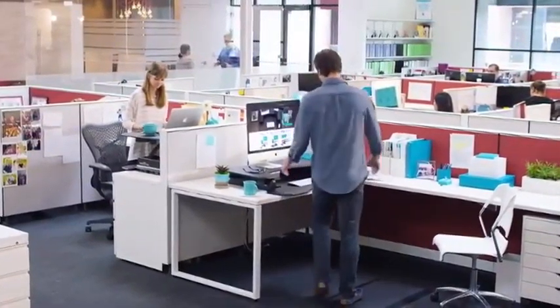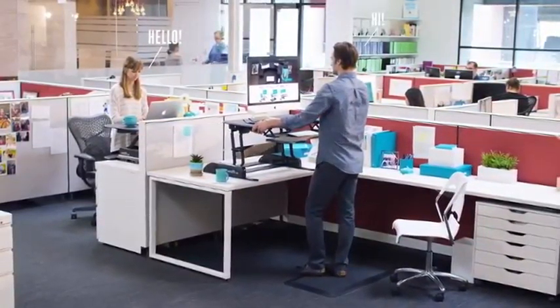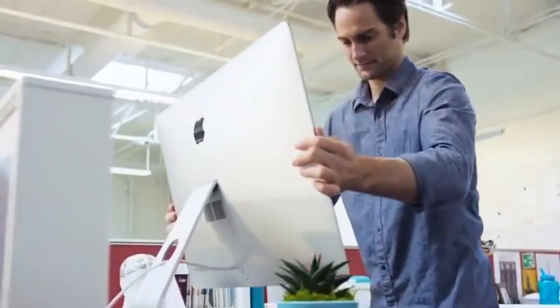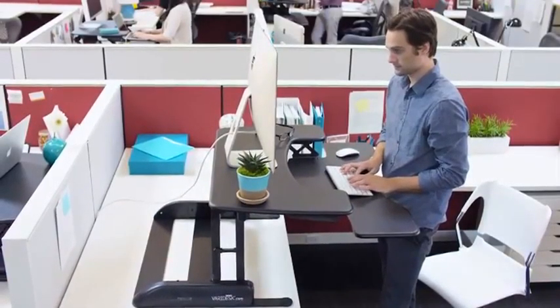Say hello to Varidesk, the simple, height-adjustable sit-stand solution. Varidesk's simple design takes you from sitting to standing in just three seconds, requires no assembly, and works with your existing furniture. It's as simple as that.